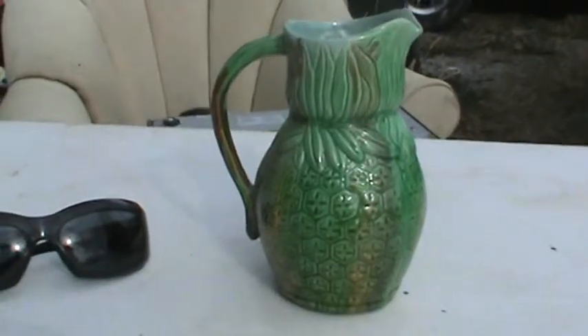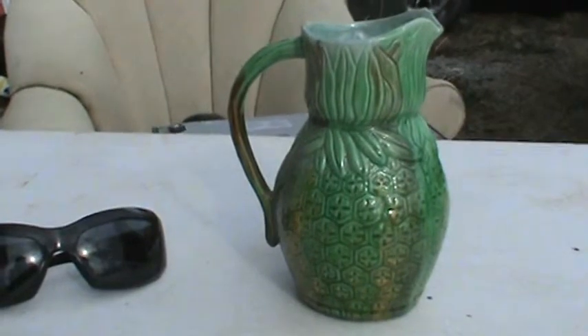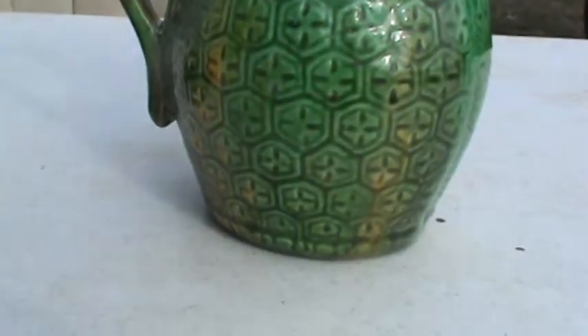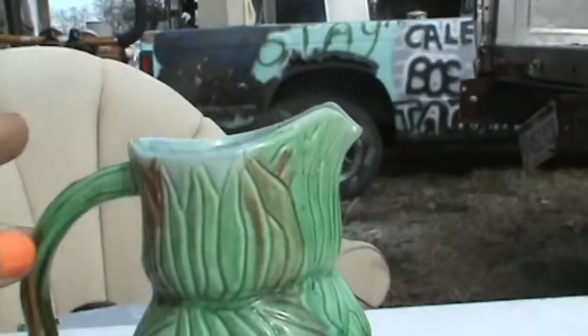Here I have, at Cincy Auctions — my name is Dan — and I have a Majolica little picture here. Now you check this picture out real well, because I can't find no chips, no damage, no cracks, no nothing. This sucker is really in good shape.